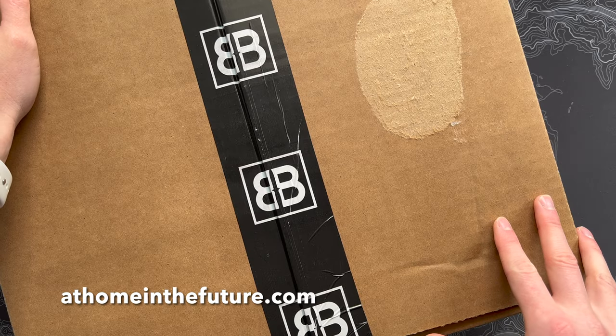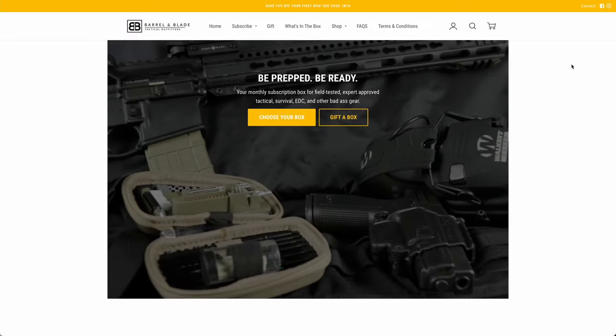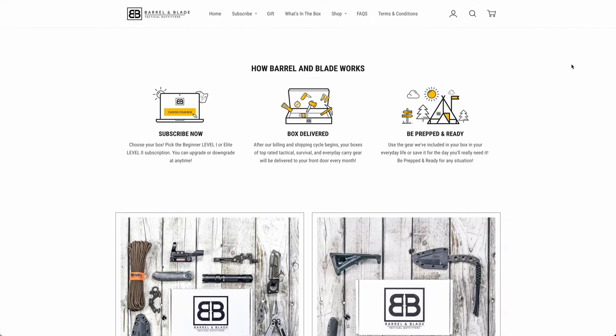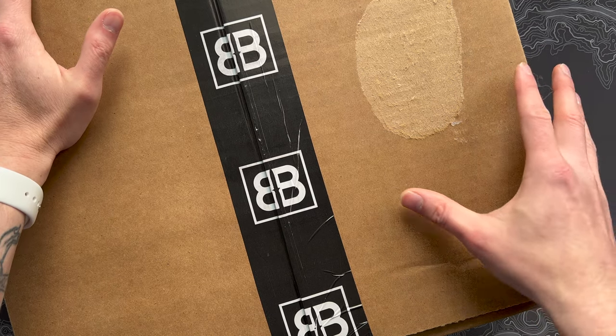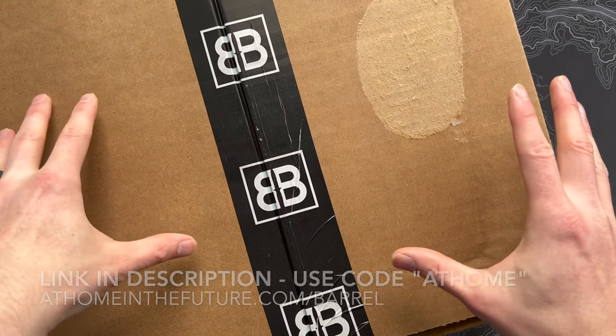Eric here with That Home in the Future, and I'm back with another Barrel and Blade unboxing. If you're unfamiliar with this subscription, Barrel and Blade is a really cool one. Comes in two different levels — a $49 box and a $99 box — all like tactical, survival, prepping gear, that sort of thing. Really interesting stuff in these boxes, and they tend to have really unique stuff that I don't necessarily see in other boxes over time. This is the November 2022 box.